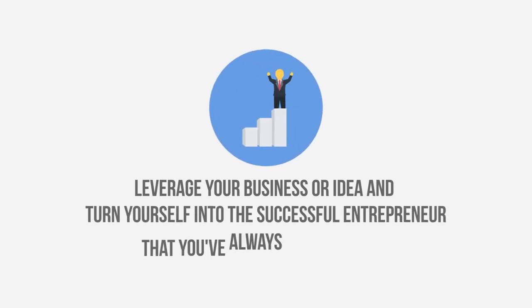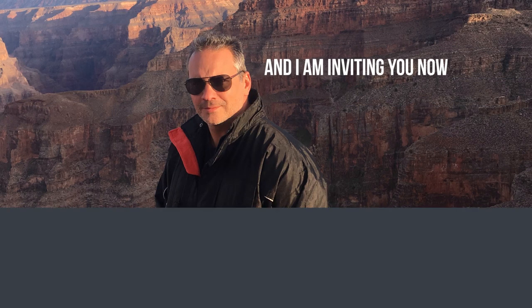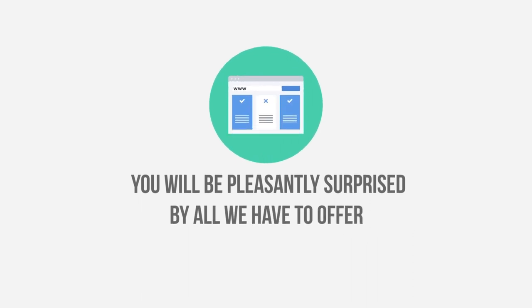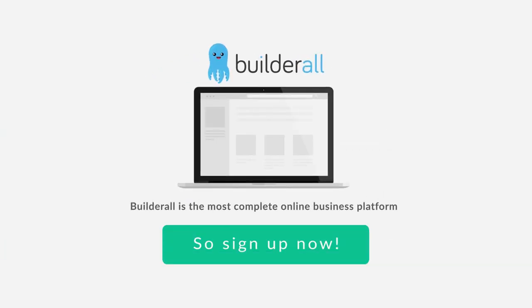How about you? What's your story? Would you like to leverage your business or idea and turn yourself into the successful entrepreneur you've always wanted to be? Here, you can transform your million-dollar idea into a million-dollar business. I am Eric Salgado, and I am inviting you now to register on Builderall to get immediate access to all our tools, courses, trainings and sales funnels. We can work together to write your success story on the internet. Builderall is the most complete online business platform available to anyone, anywhere — and I created it for people just like you. So sign up now.